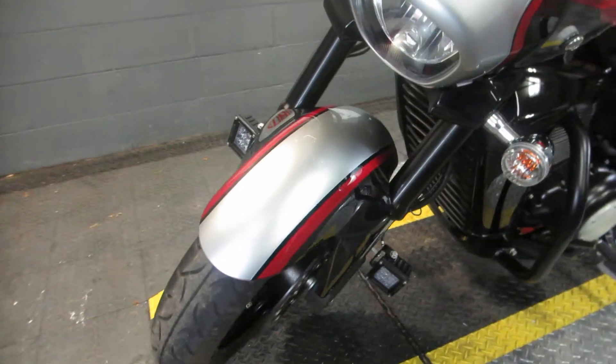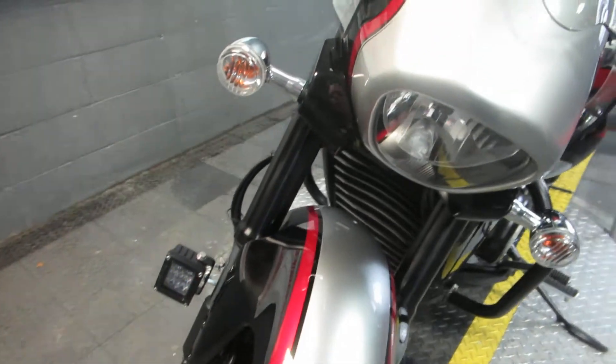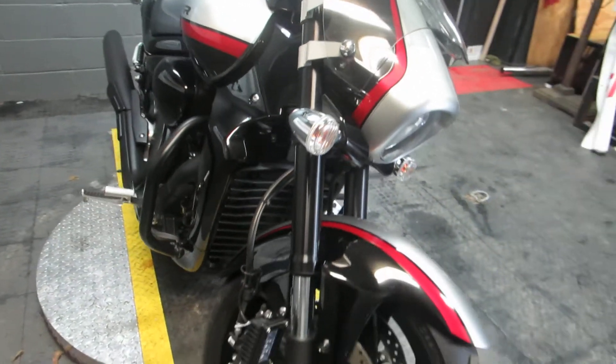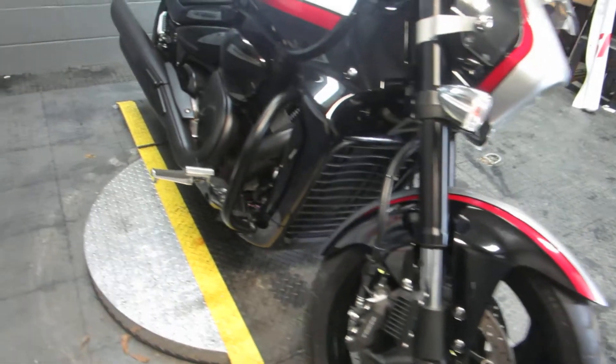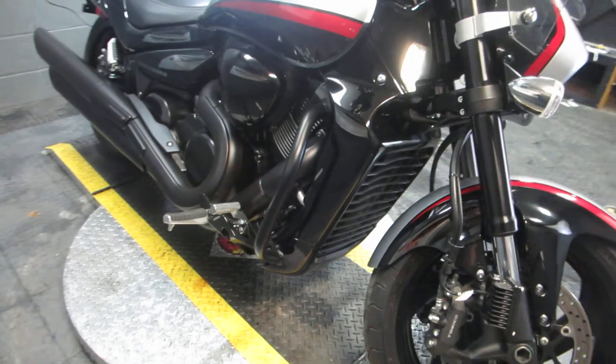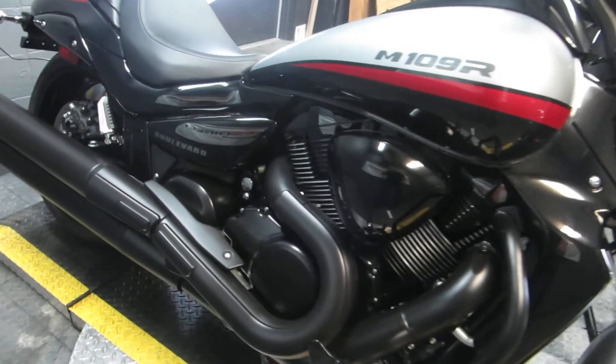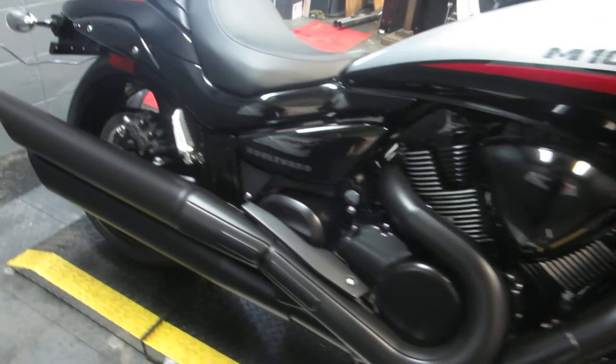So like I said, this is going to be a 2018 model of the M109R. It's the Boss, so it's going to have the monster 1783cc engine in it. Definitely got all the power in the world you need. Paired up to a 5-speed transmission. It's going to be shaft driven, of course, like you'd expect from a cruiser of this magnitude.